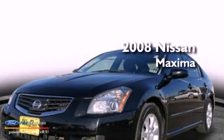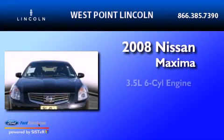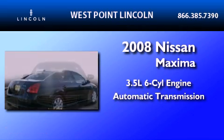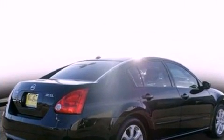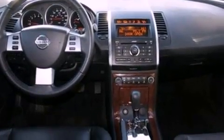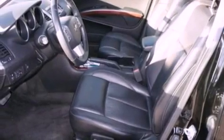This is a 2008 Nissan Maxima. It has a 3.5-liter six-cylinder engine and an automatic transmission. Its top features include a multi-link rear suspension, a sunroof, a low-tire pressure indicator, an eight-speaker audio system, aluminum wheels, and many other features.